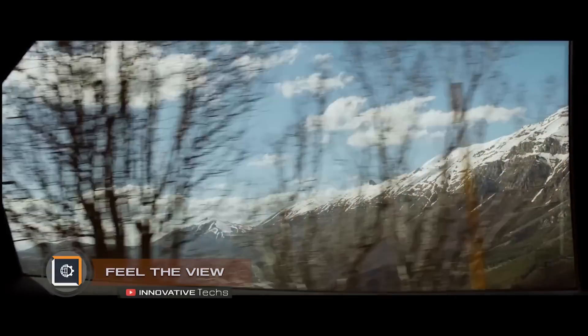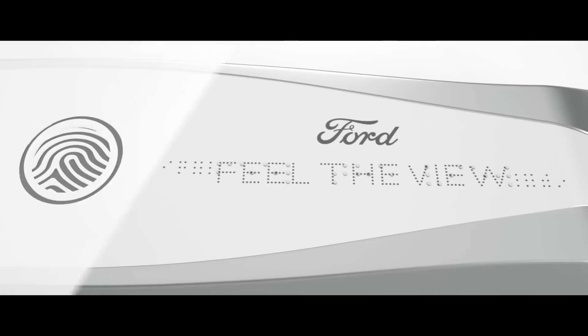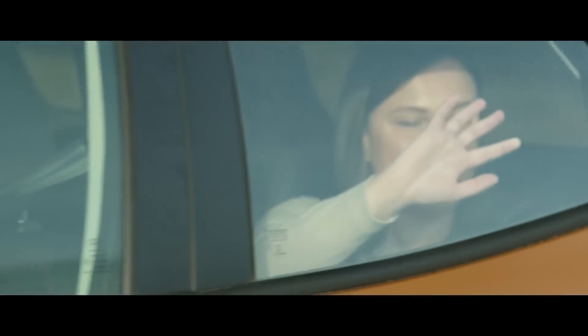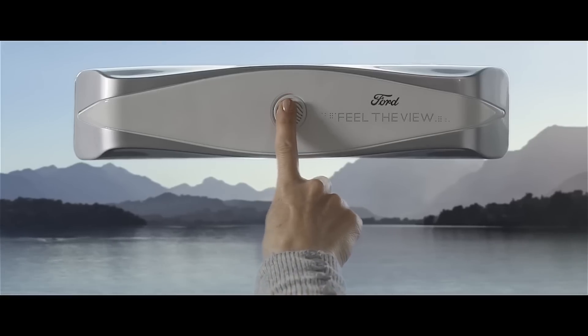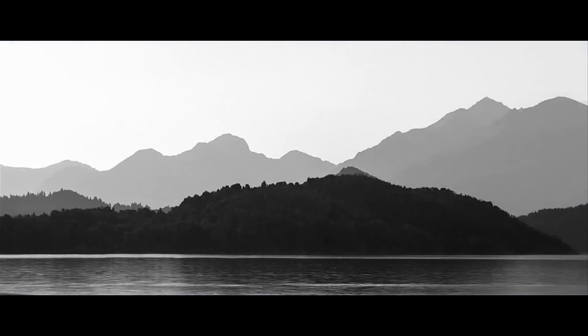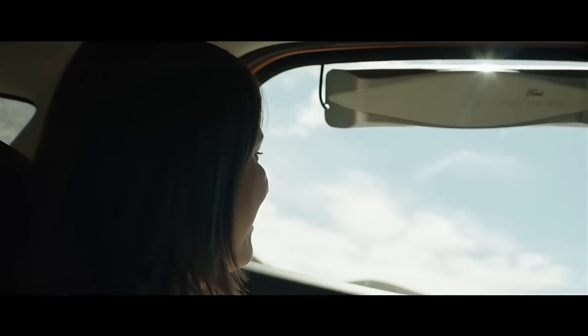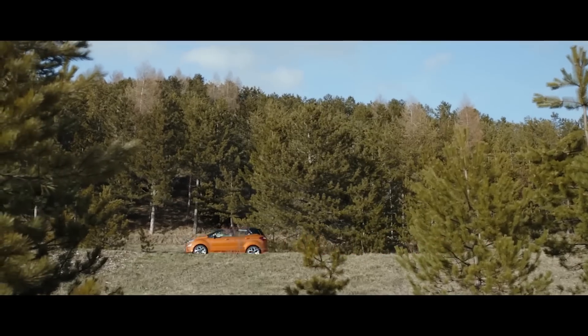Ford invented Field of View technology, which allows blind or visually impaired people to see the landscapes outside the car window. The innovative invention is still under development, and data on its availability for sale has not yet been announced. The principle of the field of view lies in its attachment to the window of the car. With the help of a button, a person with impaired vision can photograph the landscape outside, after which the system converts the photo into a picture of gray tones. The user can then physically experience the scenery outside the window, as the device sends the image to the glass with the help of vibration.